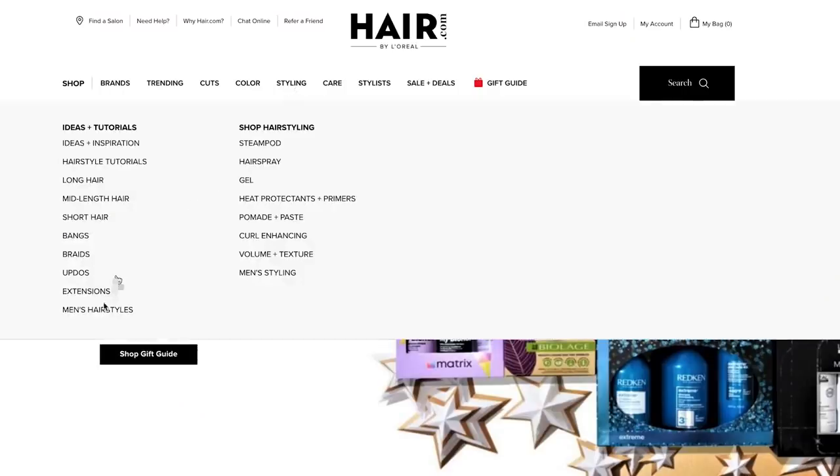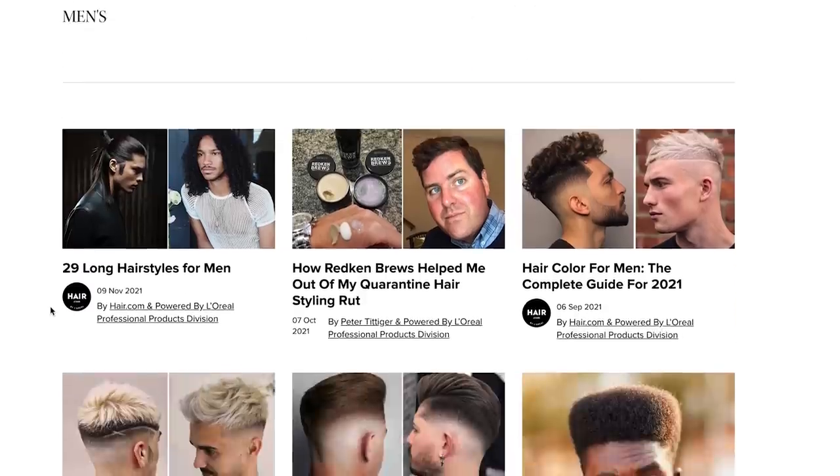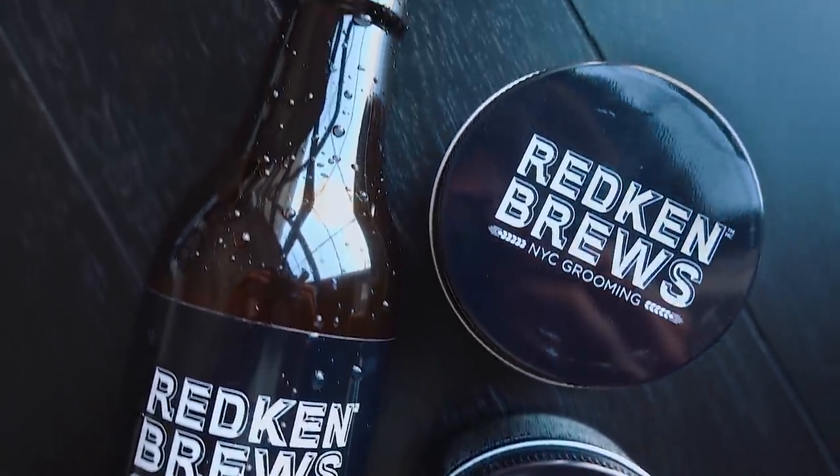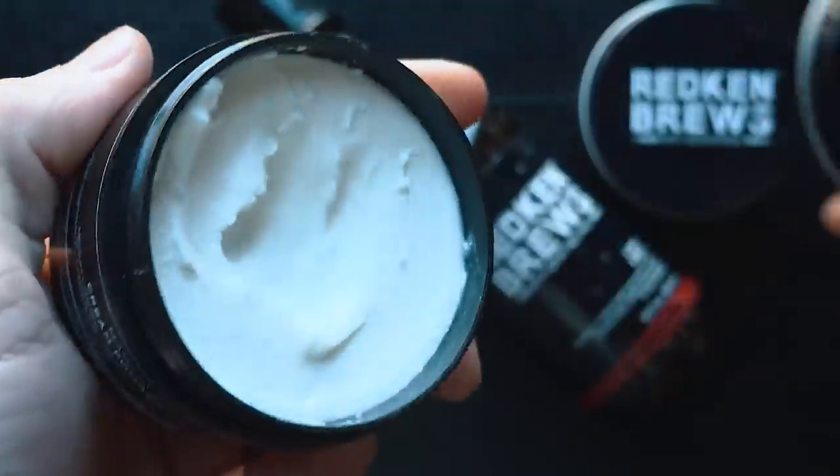Before we get started I want to give a shout out to our sponsor, which is a very fitting sponsor for today — it's hair.com by L'Oreal. Hair.com by L'Oreal is your go-to destination for good hair days between your barber and salon visits. They offer pro-backed tips and tricks online and via their social media channels, and they also sell some of the best products in the industry. You get five free samples with every purchase. Today I'll be using the Redken Brews products — a New York City crafted, barber-inspired line of grooming products ranging from styling and grooming to color for grays and overall hair care.